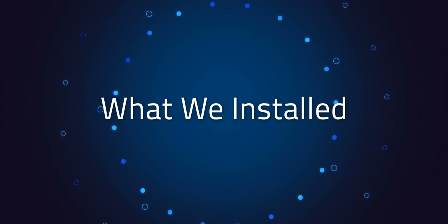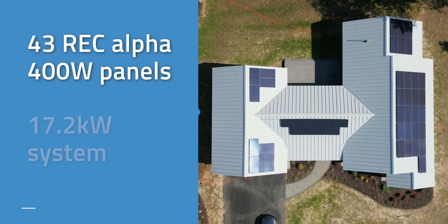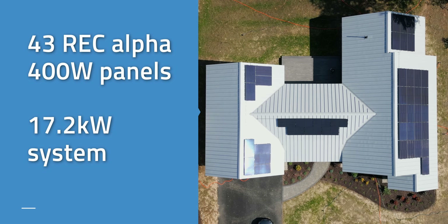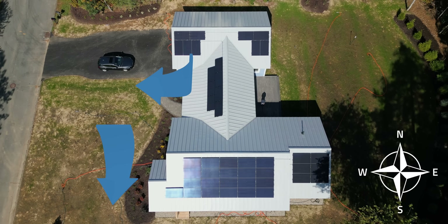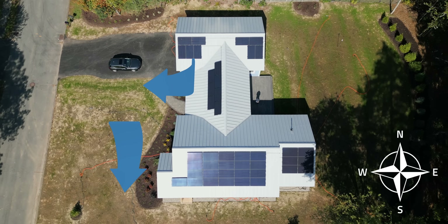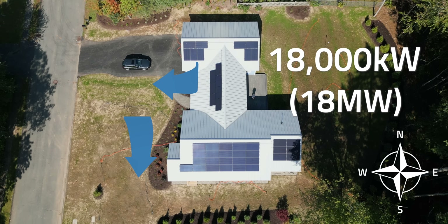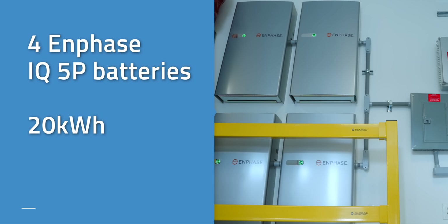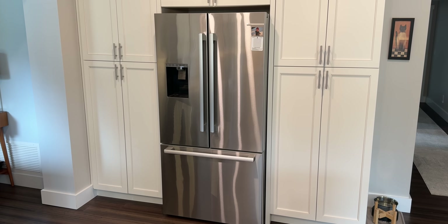But first, what did we install? We went with 43 REC Alpha 400W panels, giving us a 17.2kW system. Most panels face south, while a few on the front face west to capture late afternoon and evening sun. This setup is estimated to produce almost 18,000 kWh per year, or 18 MWh. We paired the panels with 20 kWh of Enphase IQ5P batteries, which is not quite enough for 24-hour use at full power, but plenty to keep things running in an emergency for essential needs like the fridge and the HVAC system.